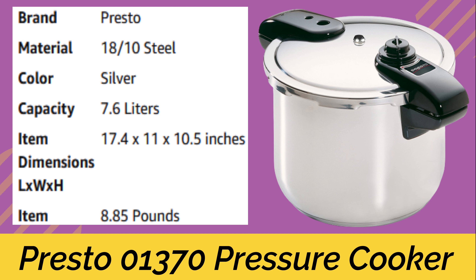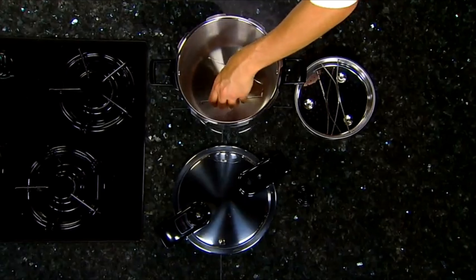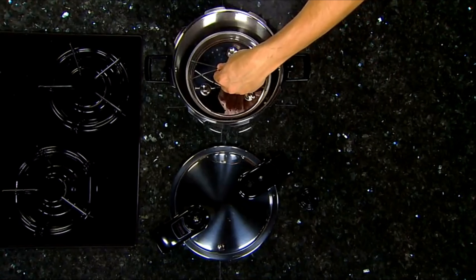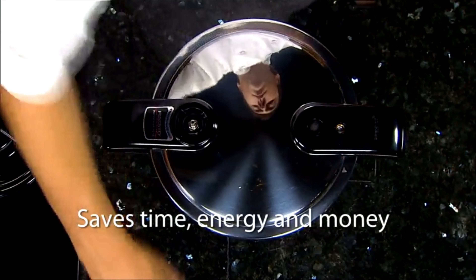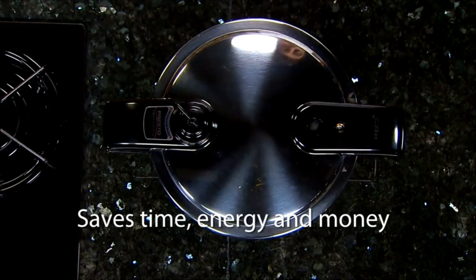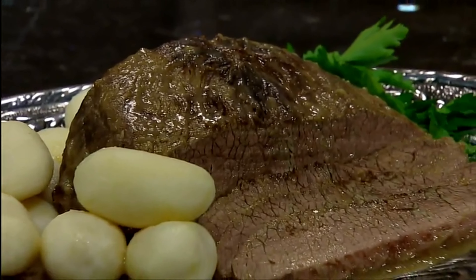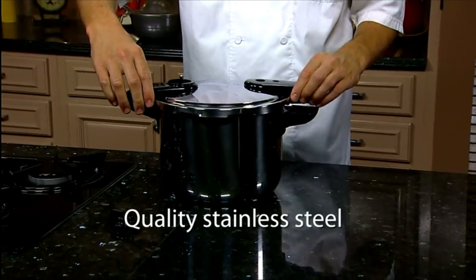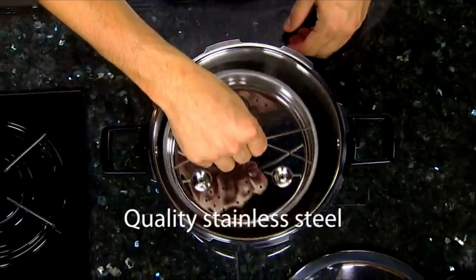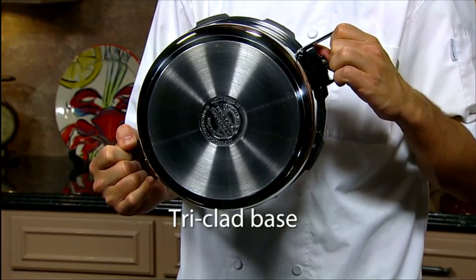Number 4: Presto 01370 Pressure Cooker — the Presto 8-quart Stainless Steel Pressure Cooker for fabulous food, quick and easy. The pressure cooker is really a saucepan with a special cover that delivers moist, superheated temperatures to cook foods 3 to 10 times faster than ordinary cooking methods, saving time, energy, and money. The moist heat and speed also help tenderize economical cuts of meat. Constructed of quality stainless steel with an easy open cover and a special tri-clad base ensuring quick and even heating.